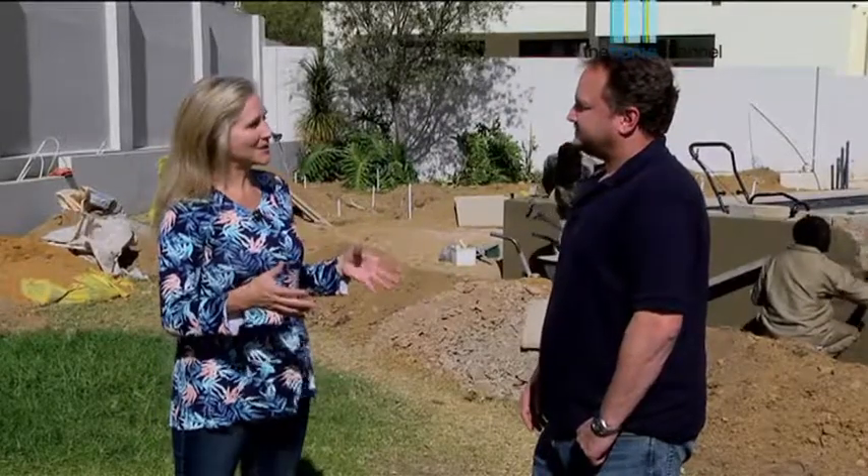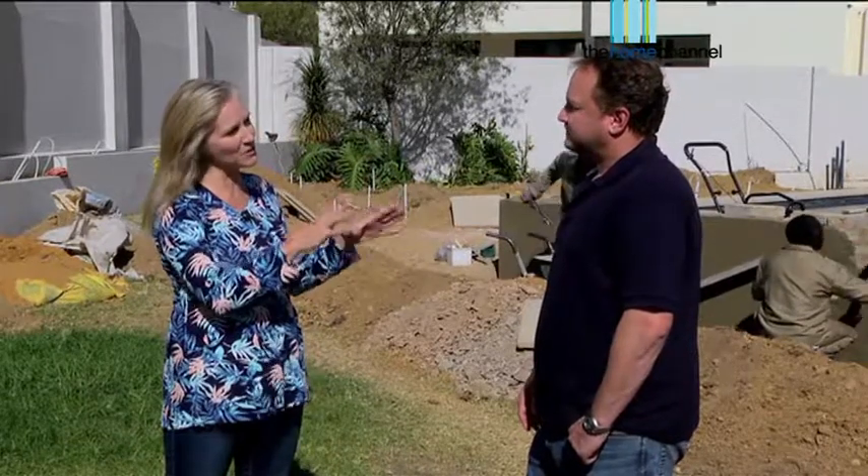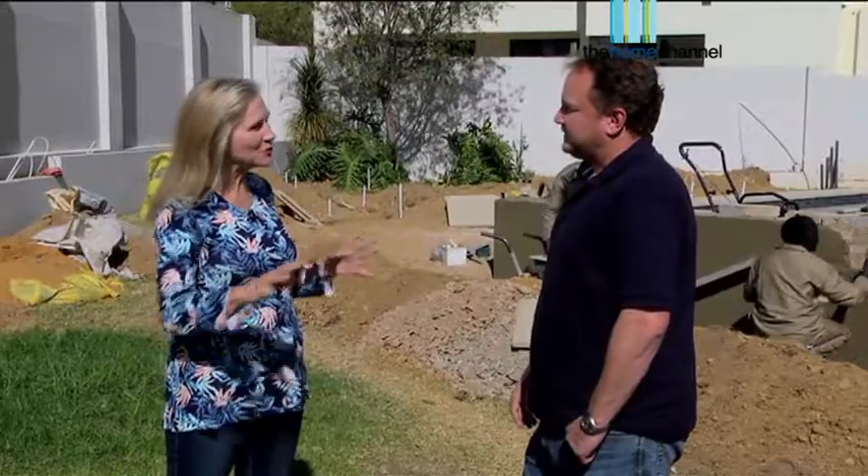Craig, this is obviously a working site. There's not much of a garden happening here at the moment, even though this is quite an established house and it had a garden. What was the whole thing that you had to come in and do here?